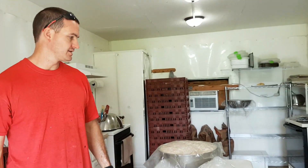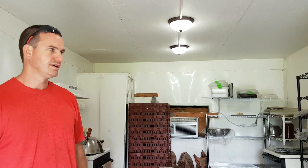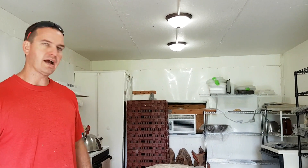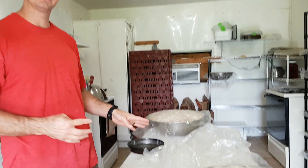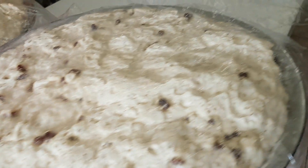Yesterday we did sweet bread and today and tomorrow we're going to be doing the yeast bread. I've already got a little over half of it loafed up. I've got four more pans to go to finish loafing, and then it's wait for it to rise and bake it.